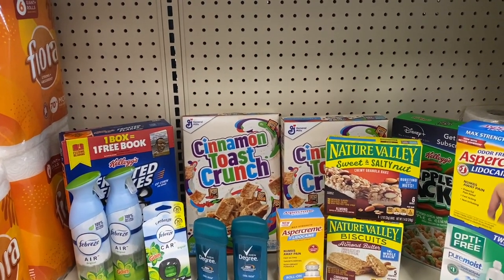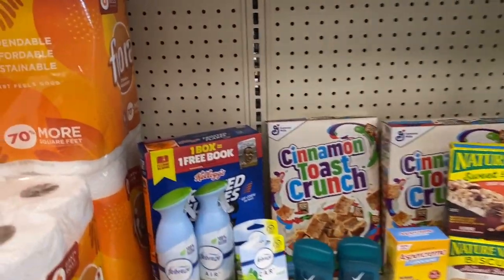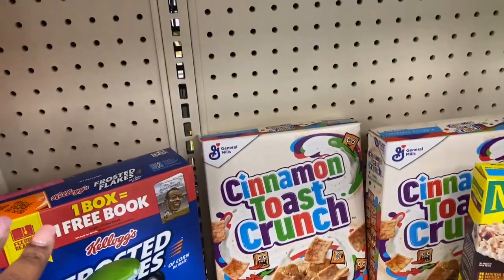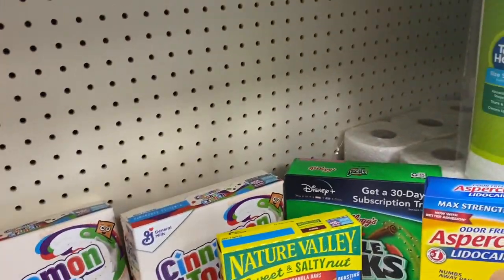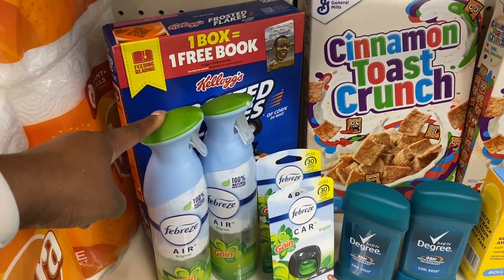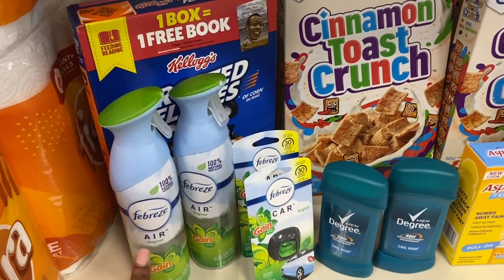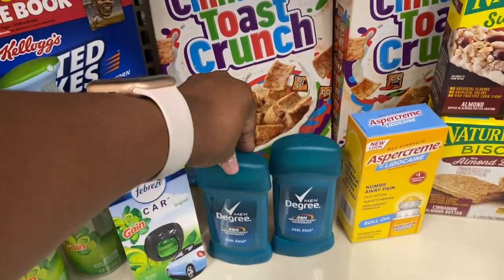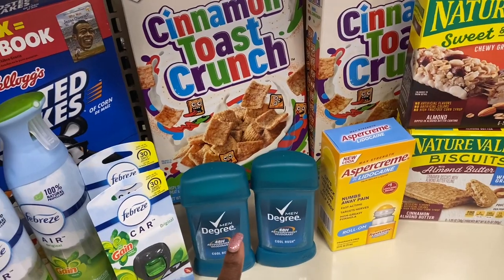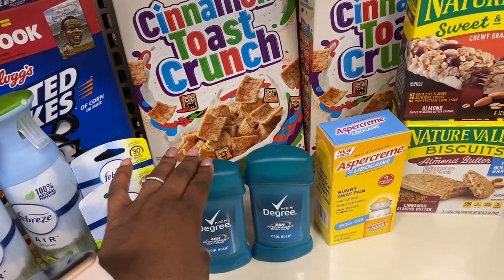First, we're doing the cereal — they are $1.99 per box and I have a $1 off two app coupon, one for General Mills and one for Kellogg's. For Febreze, they are on sale for $2.99 and I have buy one get one free paper coupons that expire this week. The Degree is buy one get one 50% off, and when you buy two you get a $2 Extra Buck. This was actually better than getting the twin pack — the individuals come out about 20 to 30 cents cheaper.